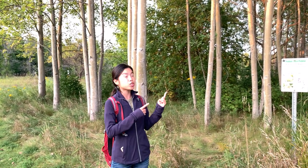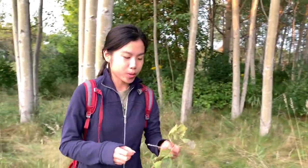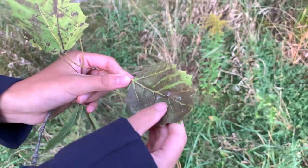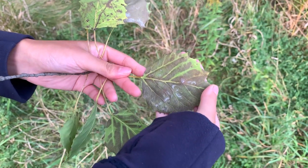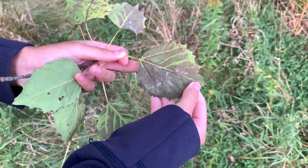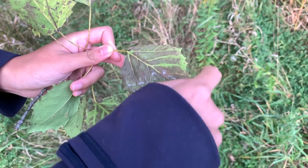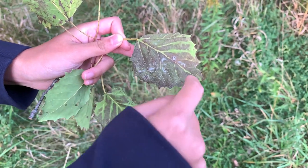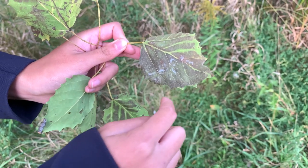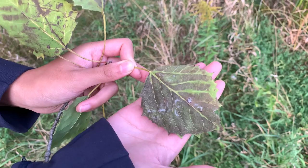Large-toothed aspen is named for its leaves, so let's take a closer look. Here are the leaves of the large-toothed aspen. This is one entire leaf — not a compound leaf — and we can look at the leaf margin, the edge of the leaf. Different leaves of different tree species can have different leaf margins you can use to help identify them. We can have leaves with very smooth leaf margins, or leaves like oak leaves that have lobed wavy margins. Large-toothed aspen has what we call toothed margins — all these pointy bits along the edge of the leaf are called teeth. This species actually has very large teeth along the leaf margins, which is why it's called large-toothed aspen.